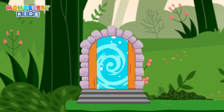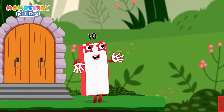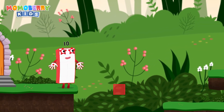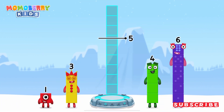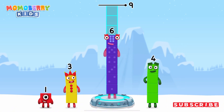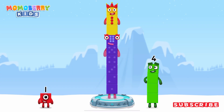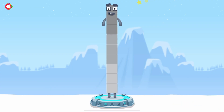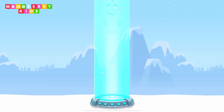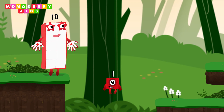It's time for some number magic fun! Can you solve the puzzles and help the number blocks reach the treasure? Add number blocks to make nine. Six. Three. That's right! Six plus three equals nine. Great!